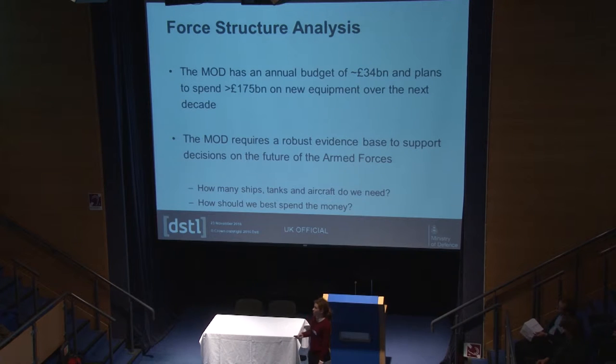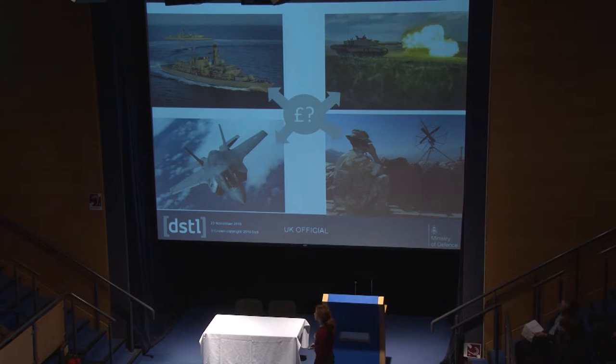Now I'll talk about force structure analysis and why it's important that we have this capability. Every year, the MOD has a budget of around £34 billion, but in the next decade we plan to spend more than £175 billion on new equipment, so we need to know how best to spend this. We require a robust evidence base to support decisions on the future of our armed forces — looking at how many ships, tanks, and aircraft we might need, and what variant of a particular platform you might want to buy.